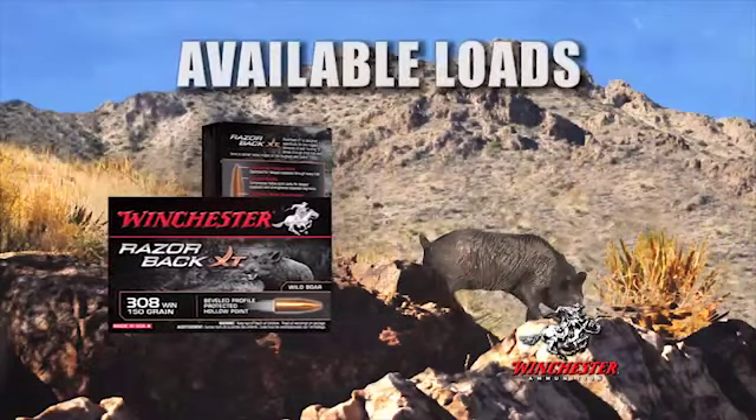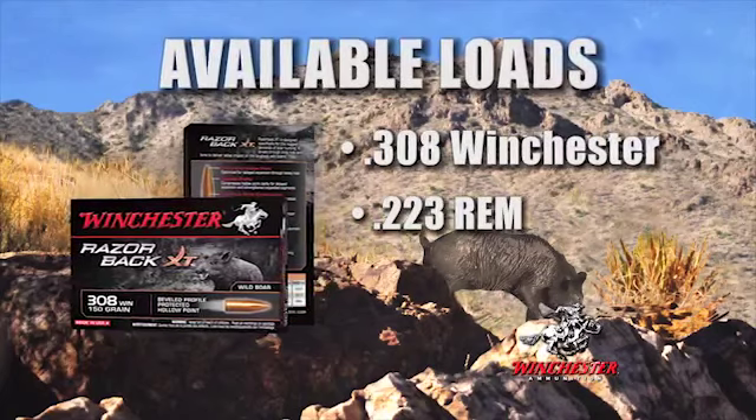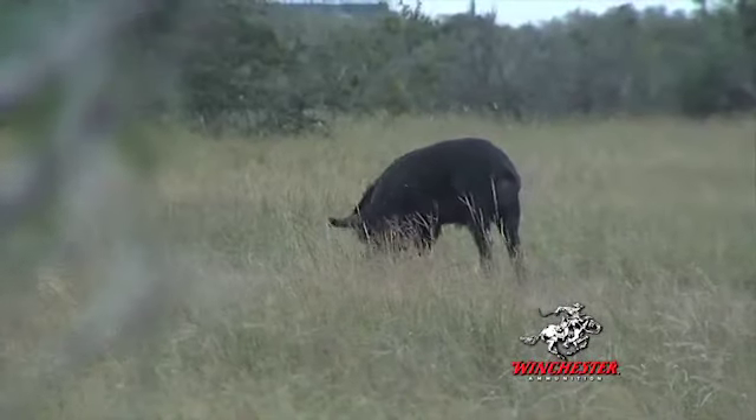Winchester's new Razorback XT ammunition is available in the hog hunting favorite calibers of .308 Winchester and .223 Rem. These initial offerings will allow hunters to have the perfect wild hog rounds for the AR-10 and AR-15 rifle platforms, as well as traditional bolt action hunting rifles.